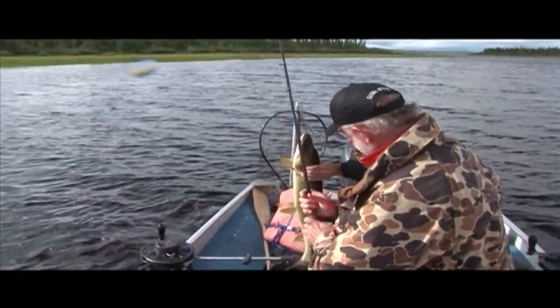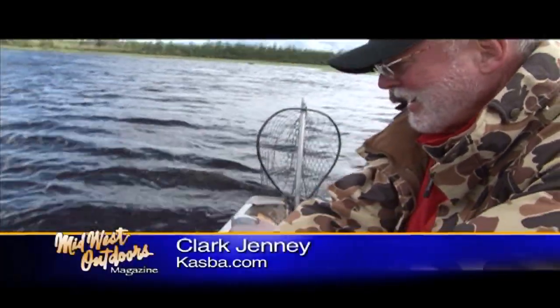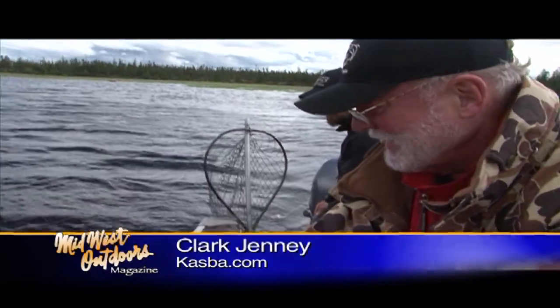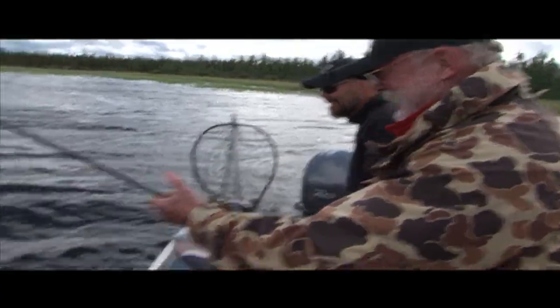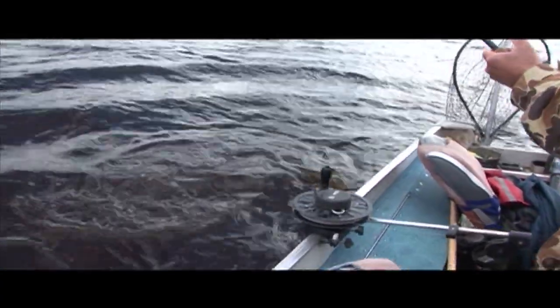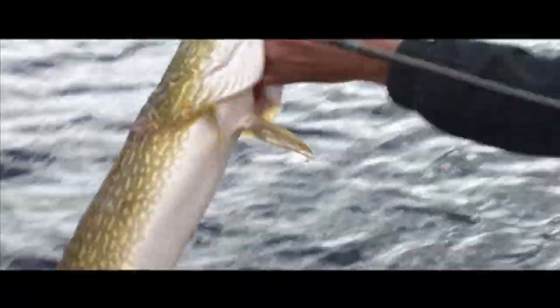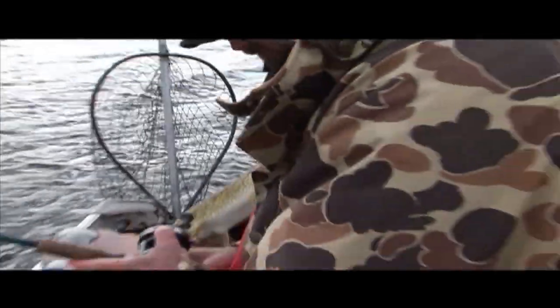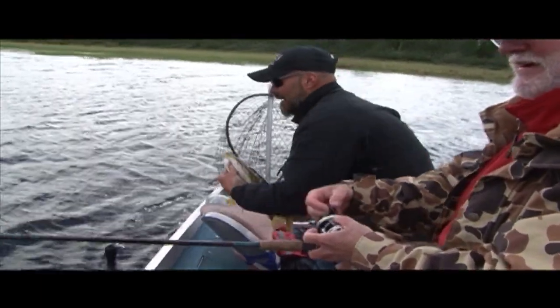That is thick. Work it, work it, work it. Figure eight it — that's it. You got him! Nice! We got a double. Figure eight — just kept going at it. Nice fish, right next to the boat again. Nice work, Clark.